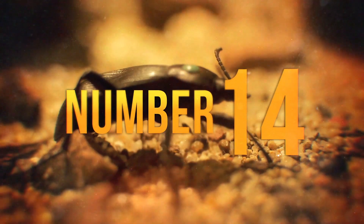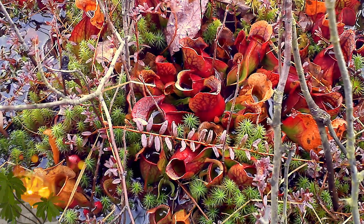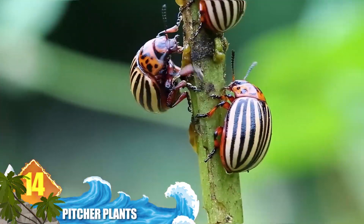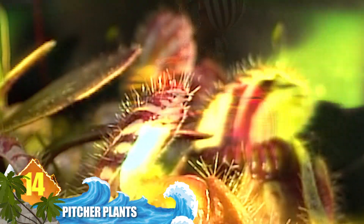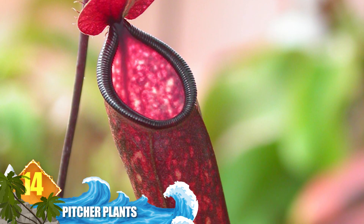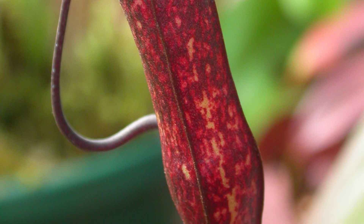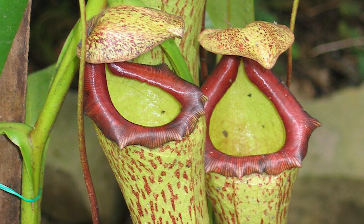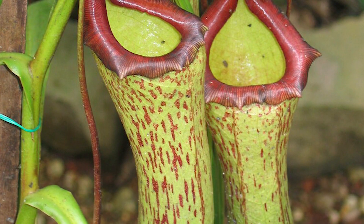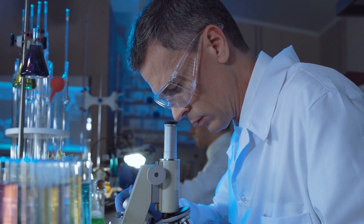Number 14 – Pitcher Plants. These types of plants get their common name from their jug-like appearance, and the majority of them are carnivorous. They normally dine on insects and the occasional amphibian. The plant secretes nectar along the rim of the pitcher to attract prey. A giant-sized species was discovered on the islands of Sumatra and Java, about 9,500 feet above sea level, with a stem that grows 16 feet high and an upper pitcher about 1 foot long — and this one has a taste for rodents.